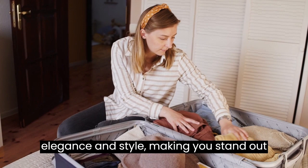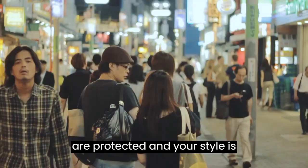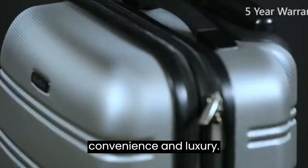Don't wait to elevate your travel game. Choose the Shoko luggage sets and embark on journeys with confidence, knowing your belongings are protected and your style is unmatched. Whether it's a quick weekend getaway or an extended business trip, these luggage sets are your ultimate travel companions. Order now and experience the best in travel convenience and luxury.